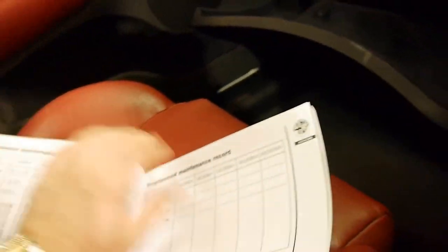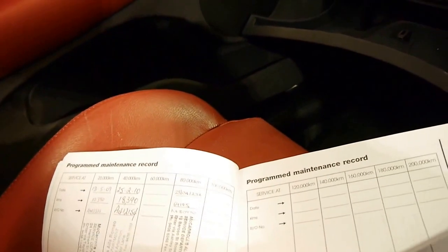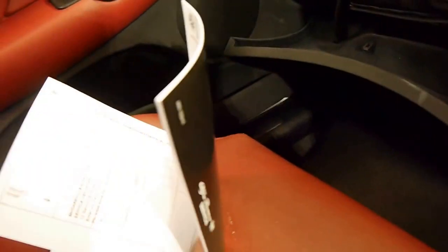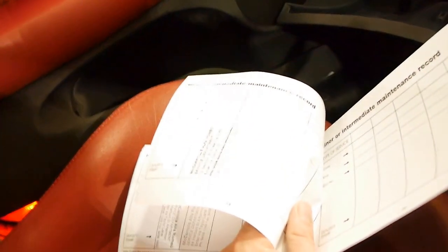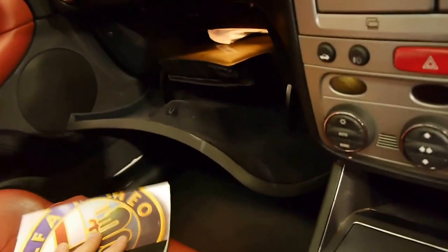It's got a very good service history. Here is the service book. I'm looking at three dealer services — that's 64,000, 10,000, and there are a couple of others there as well. It's actually got a full dealer service history from brand new, all at McCarroll's, which is fantastic.